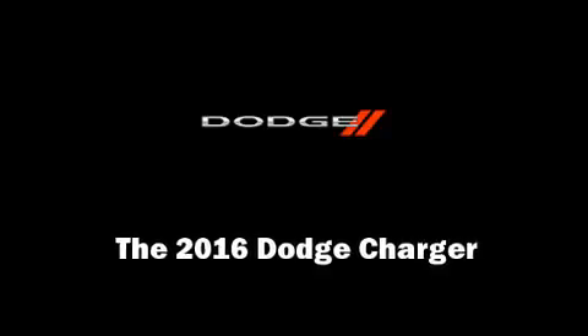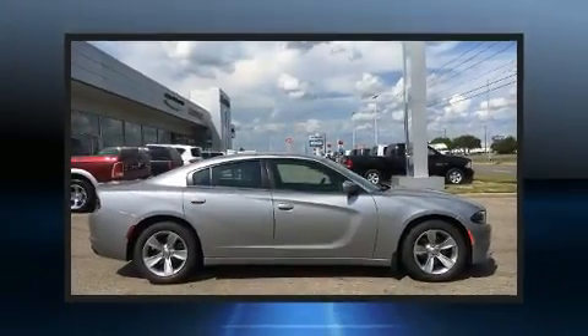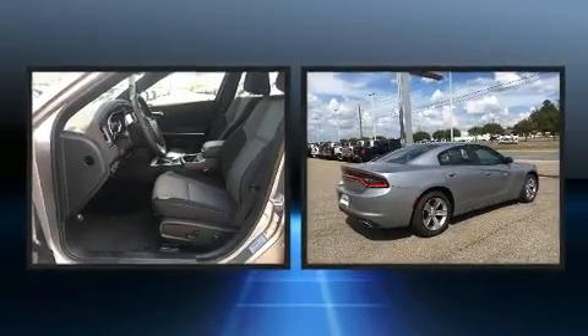Discerning drivers will appreciate the 2016 Dodge Charger. This four-door, five-passenger sedan offers the features and options for which you've been searching.